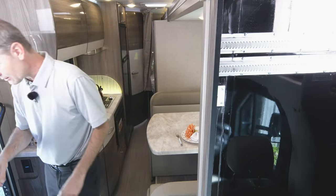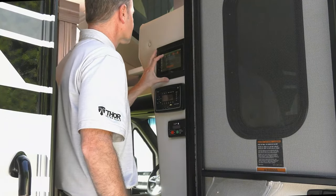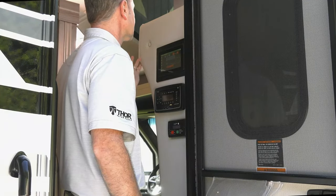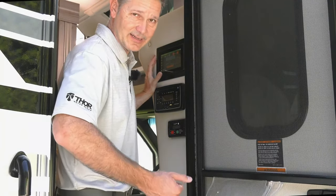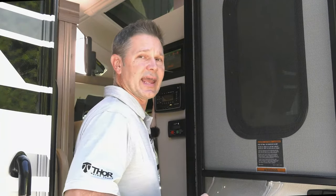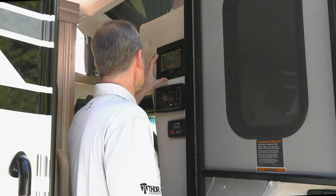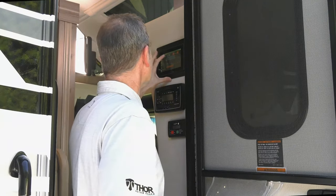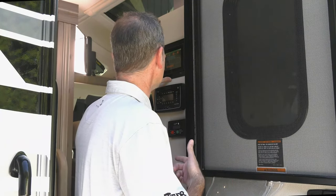We're going to extend the slide right here with Rapid Camp Plus, and as the slide goes out, we're going to talk about all of the great features. Your engine needs to be on. Your parking brake needs to be set — it's a handbrake. What's nice is the handbrake actually lowers without disengaging. So we go ahead and hit extend. Engine is on. Parking brake is on. We hit extend and the slide goes out.